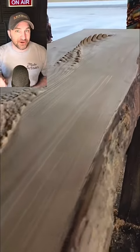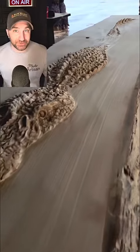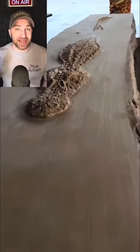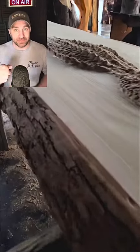All right, so I say chainsaw artists and you think primitive, rough around the edges, a bear statue? Well, no longer. This is Scott Dowell out of Cory, Pennsylvania and Scott has made this gator table. He has made a whole new line of art and let me explain that.